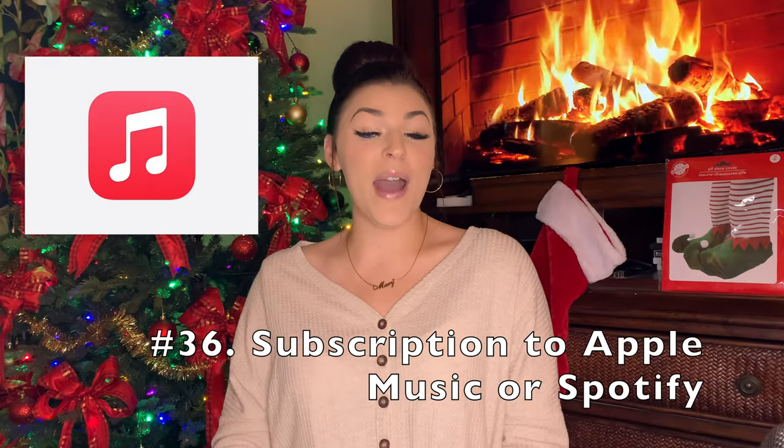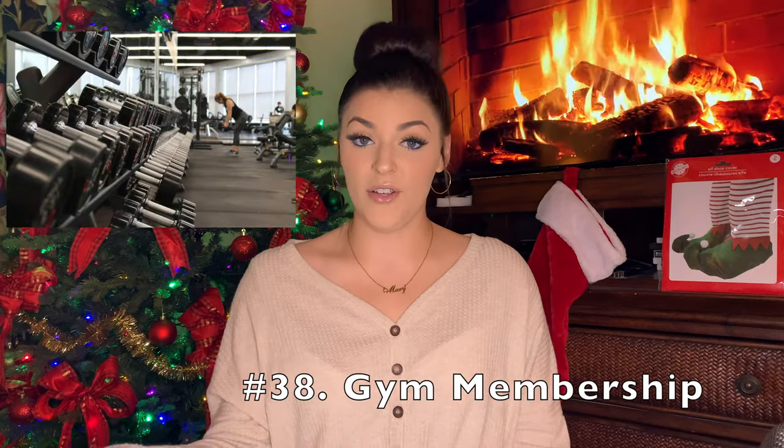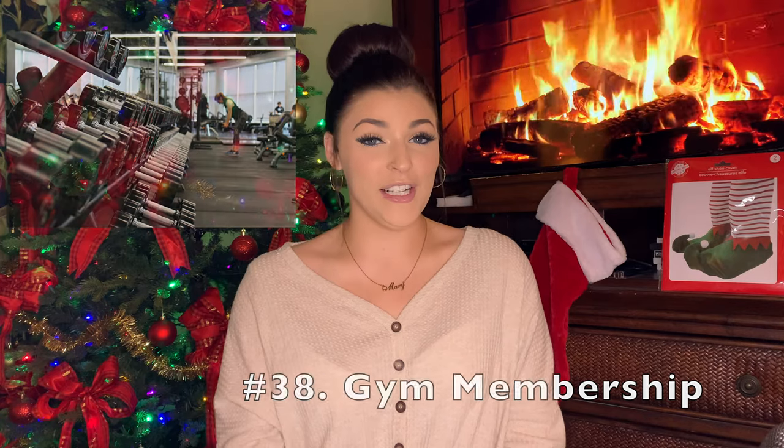A subscription to Apple Music or Spotify. A subscription to Netflix, Hulu, Disney Plus, or anything else you think of. Or if you're into fitness, you can get or ask for a gym membership — that's really good for New Year's resolutions to keep yourself in shape. A good gym is always a good thing.